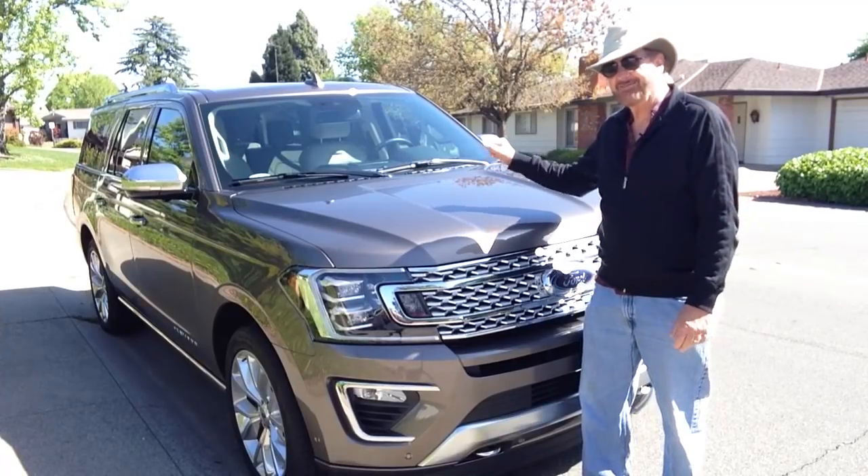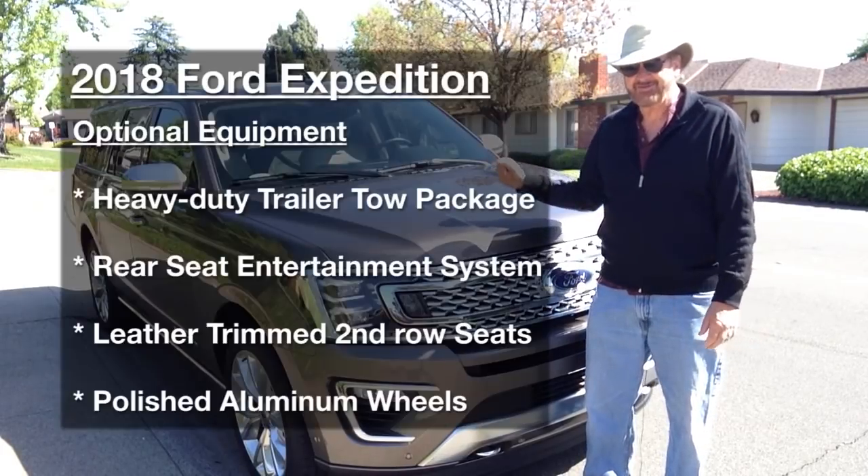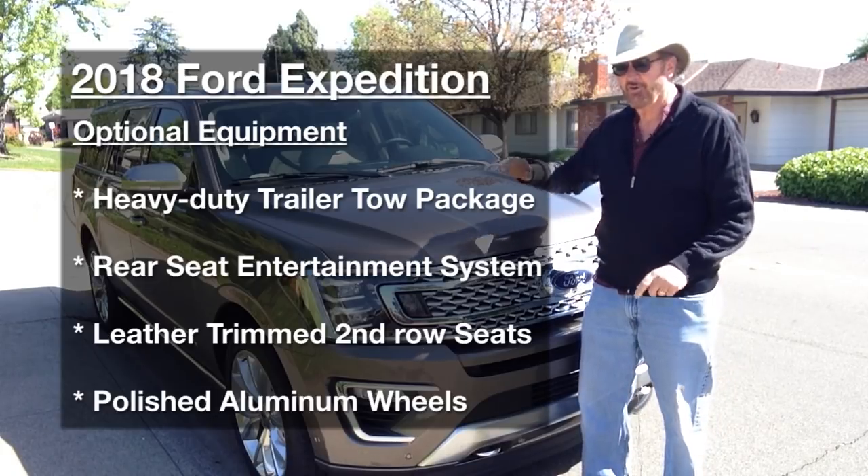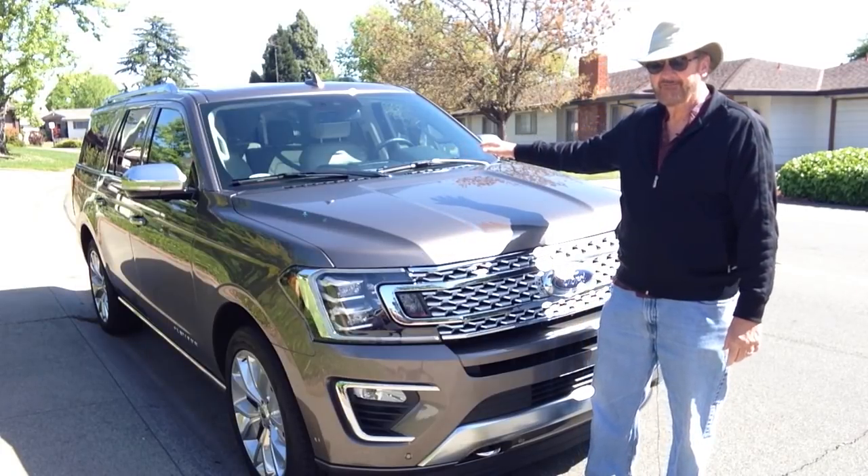MSRP starts at $78,545. As tested, with the tow package, rear seat entertainment system, and leather-trimmed second row, it totals out at $83,585.